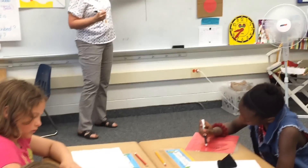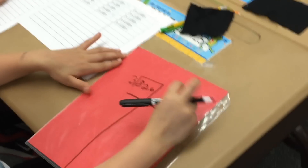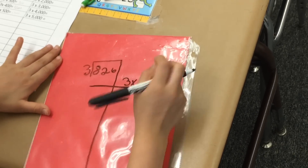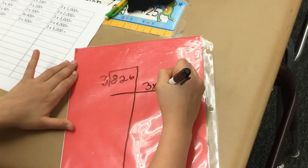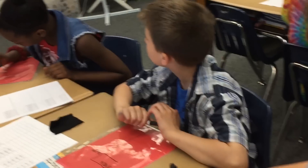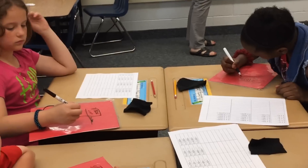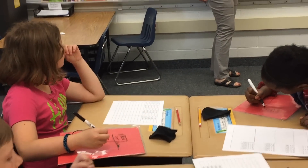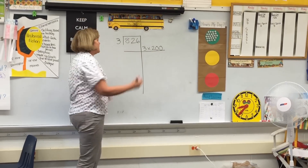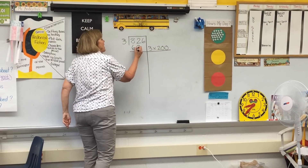Do you notice that I write my expression here first? On your big seven, I want to see the expression on the side first. Do you notice it's an expression with no equal sign? No equal signs here. Three times two hundred was what, everybody? Six hundred. Now we line it up.